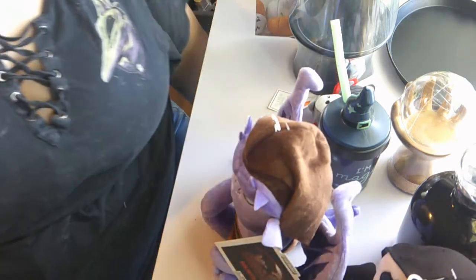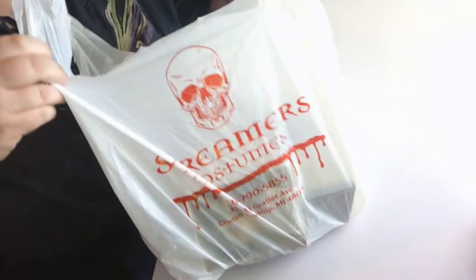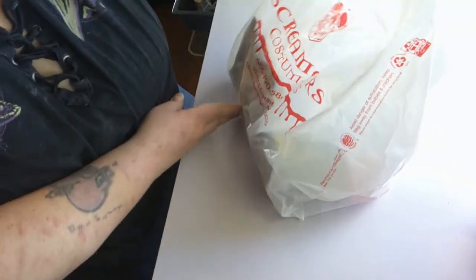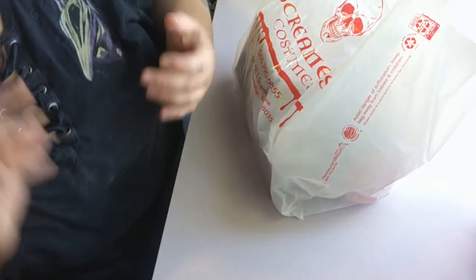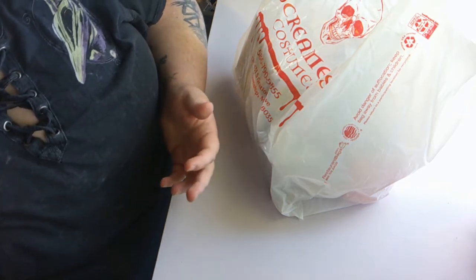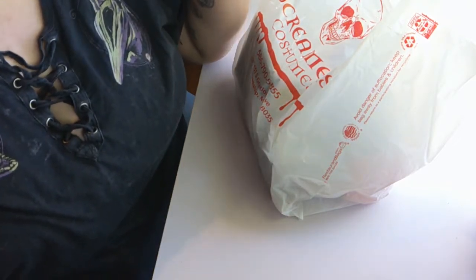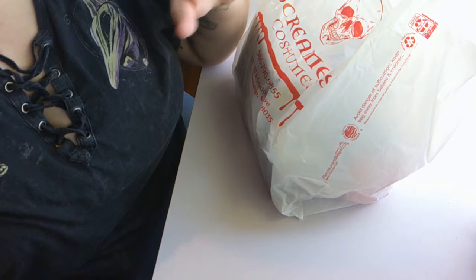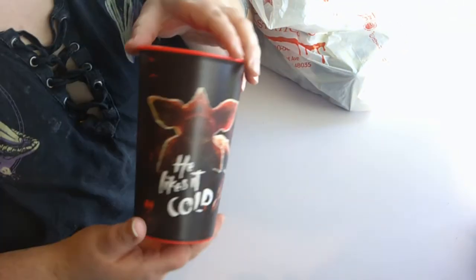The next place I went to is called Screamers Costumes and it's in Clinton Township, Michigan. It was quite a drive but one of my friends had been telling me about it for a while. They're open year-round so I really wanted to go and I'm so happy I did. I'm going to have some footage from me being there in a separate vlog because it's such a cool place.